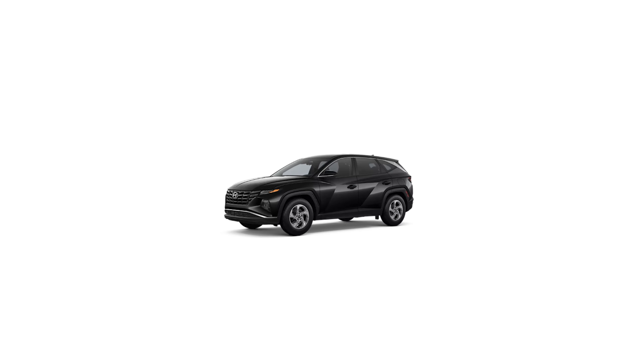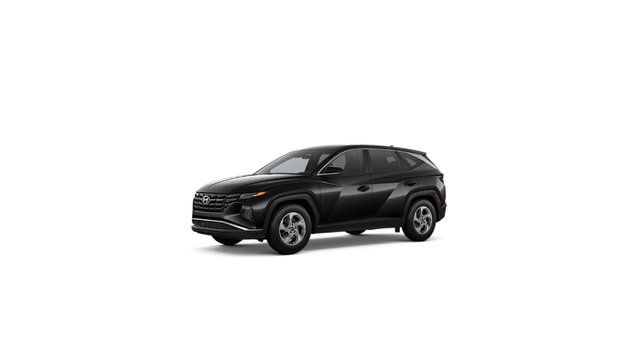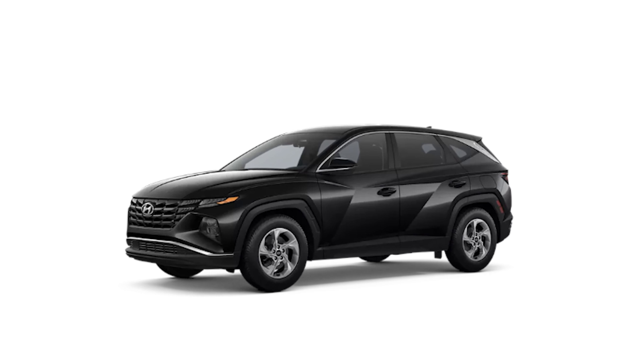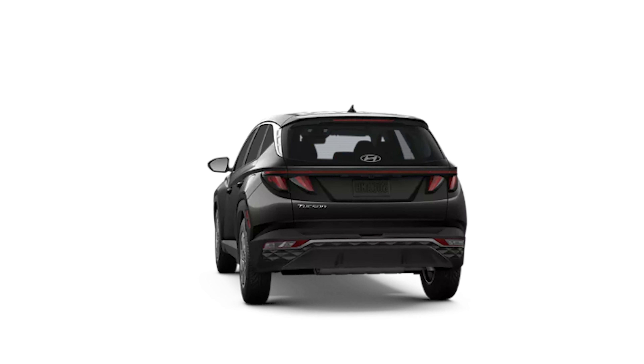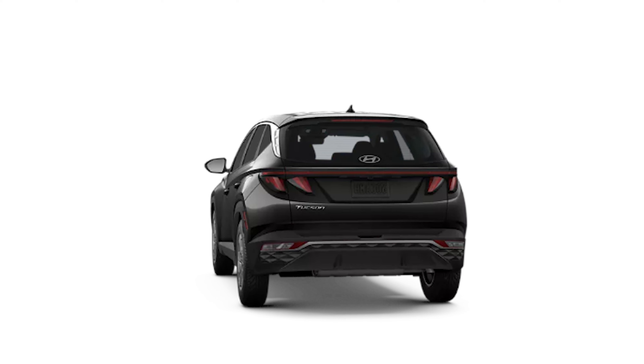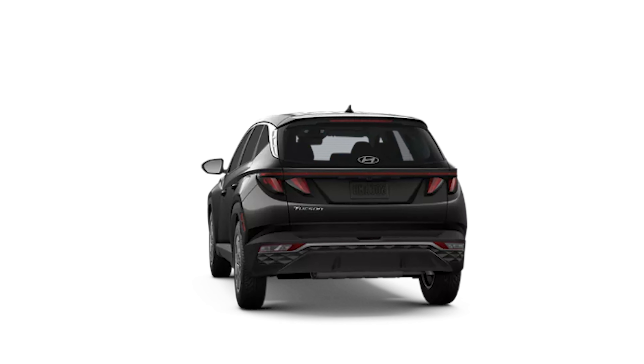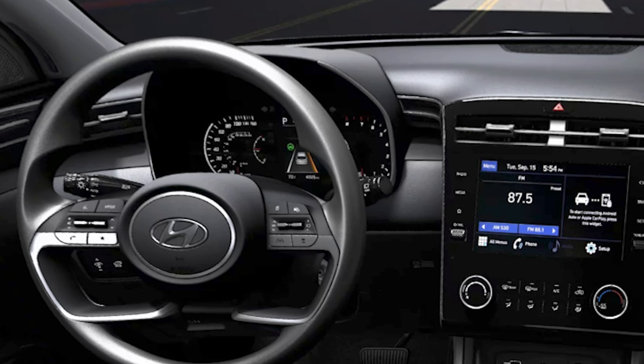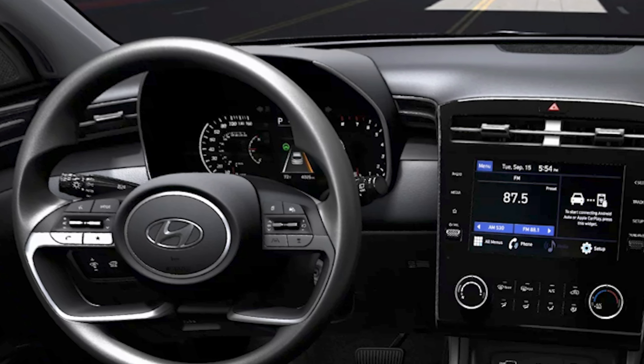The entry point is the Tucson SE. This model comes standard with 17-inch alloy wheels, LED daytime running lamps, turn signals and brake lights, body-colored side mirrors and door panels, and remote keyless entry. On the inside you'll find an eight-inch center touchscreen, a six-speaker audio system, wireless Apple CarPlay and Android Auto, and a pair of USB ports up front.